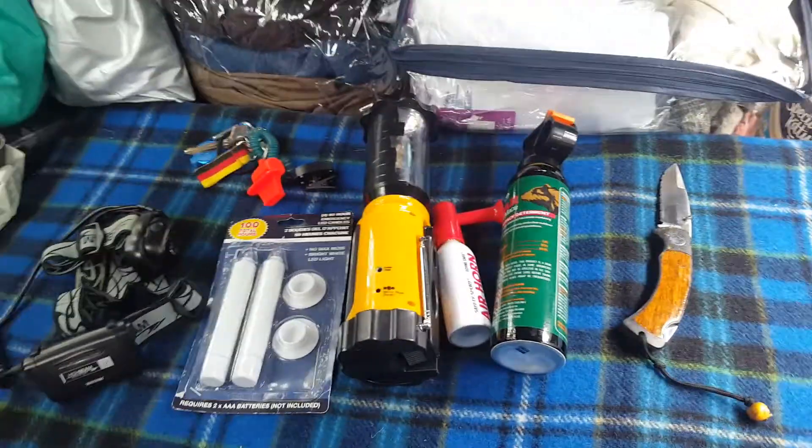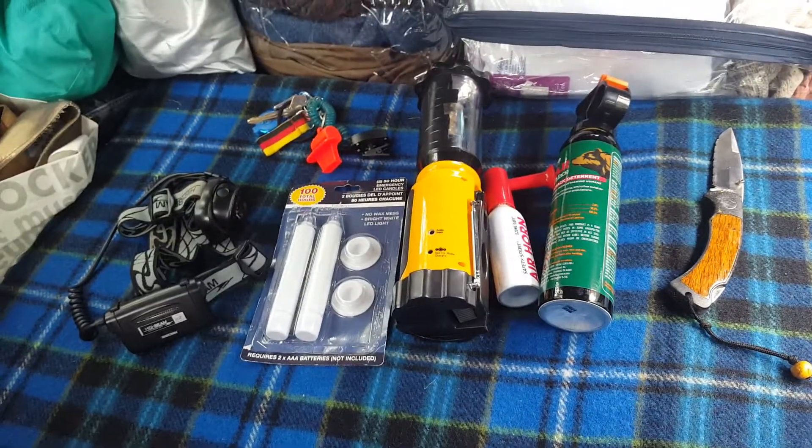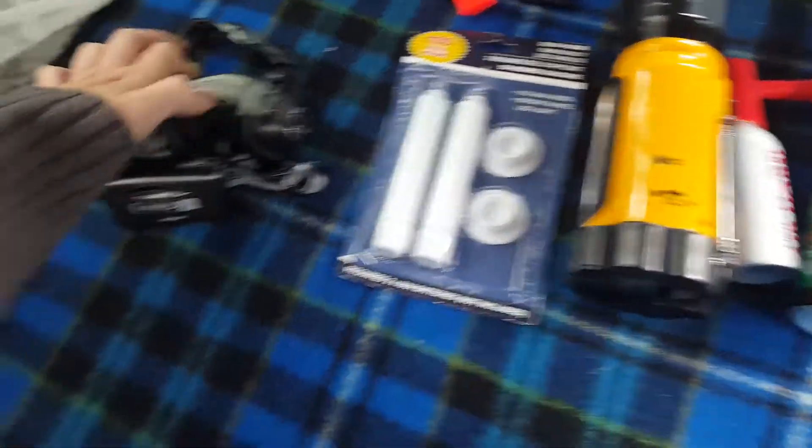This is a video on lighting and self-defense safety tools. First off, I have this awesome high beam lamp.